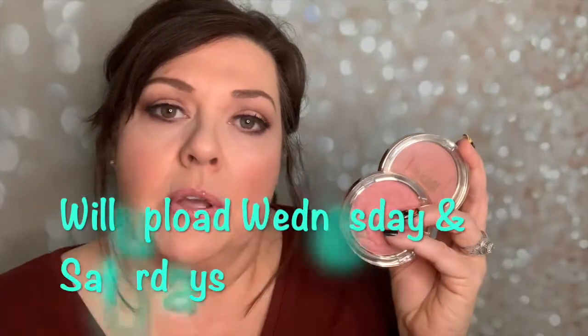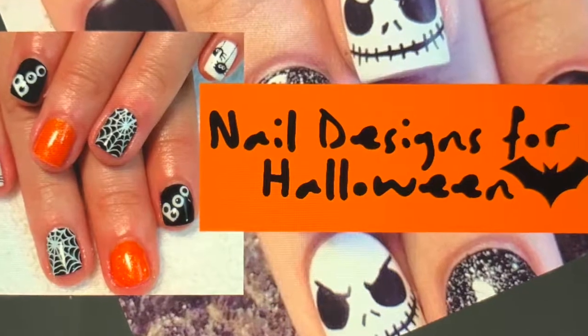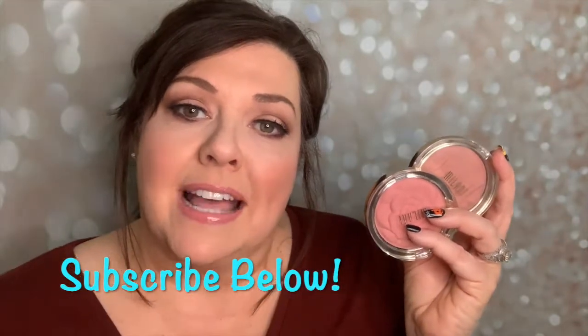I definitely recommend you pick this up if you can at your local Walgreens — sometimes Walmart will have some collections too, but I think this one was only for Walgreens. Also remember, Milani is cruelty free, which I know is important to a lot of people. Don't forget to subscribe to my channel. I'm going to be uploading more frequently — I did a nail trends for Halloween video, and I'm going to do a Halloween spider video as well. As always, thank you for watching and we'll see you next time, bye!